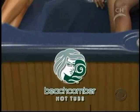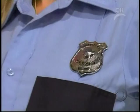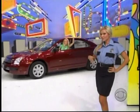Seating for six to eight adults from Beachcomber Hot Tubs. If you wind up getting a close-up look at one of these going a little too fast in your brand new car — it's a lovely track. You go right up those steps and you can win $40,000!